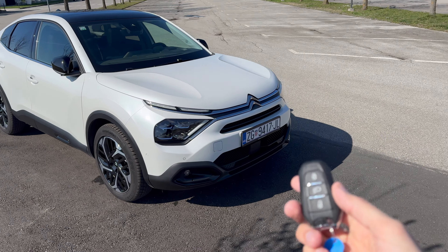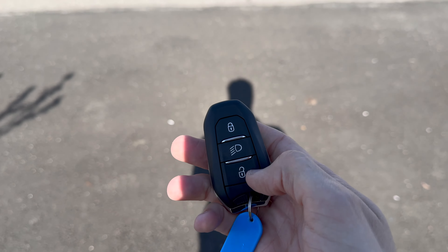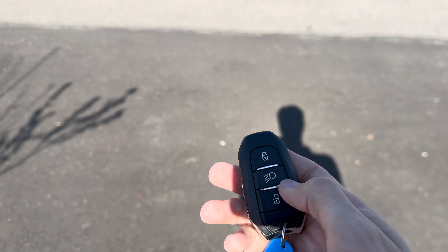Let me show you the key fob. You have lock, unlock, and you can turn on the headlights. There's keyless entry when you approach the car. Just to mention — 15 centimeters of ground clearance for this sedan.